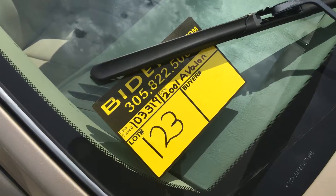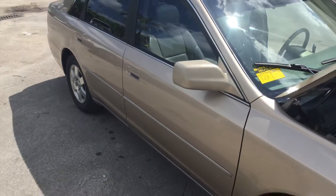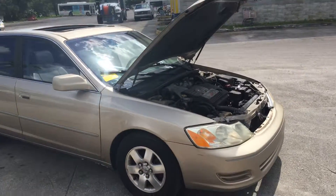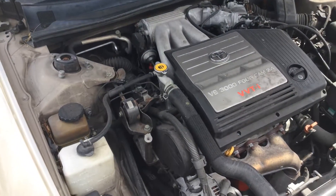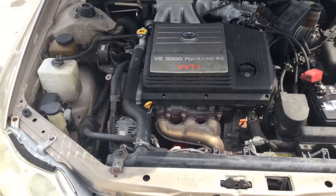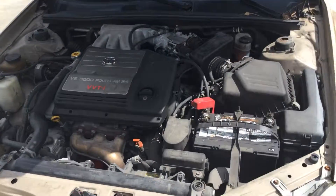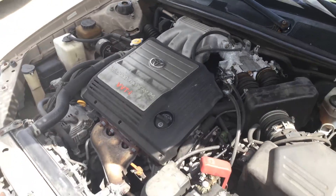Lot number 123, 2001 Toyota Avalon XL. This vehicle was confiscated by the police department. It has a V6 3.0 with a slight misfire. It's been running here for about 45 minutes. AC is cold, does not overheat, has not shut off. But it does have a misfire.